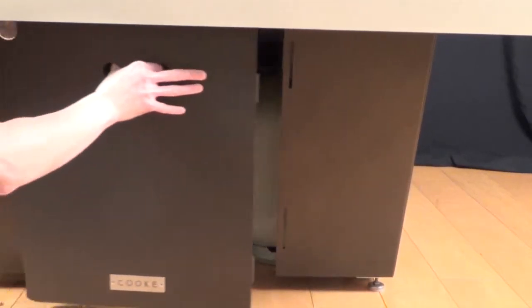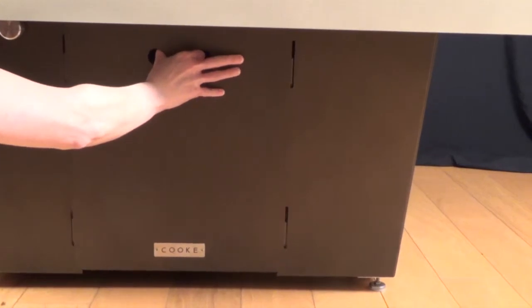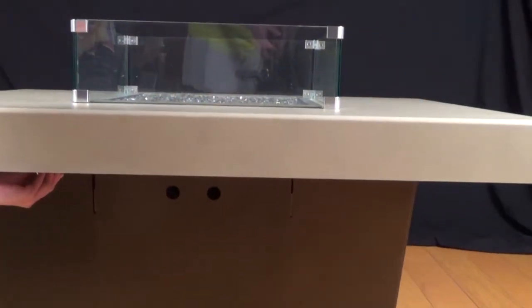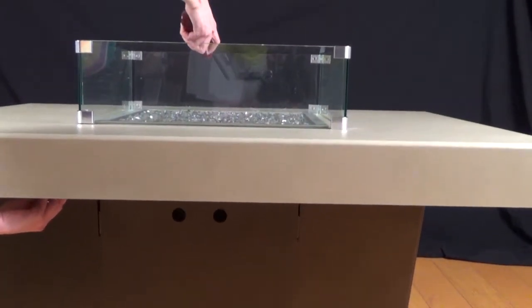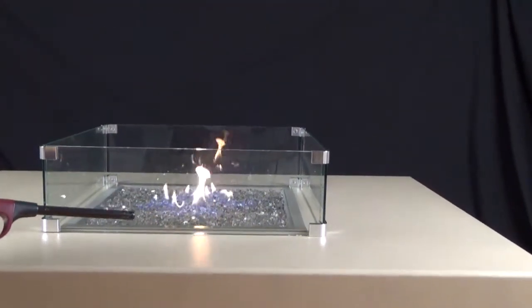Manufactured in California with precision CNC bending and laser cutting technology for impeccable quality and style. The Exotic Flames Flame Crest Fire Table is perfect for heating up the evening on your patio or outdoor living area.